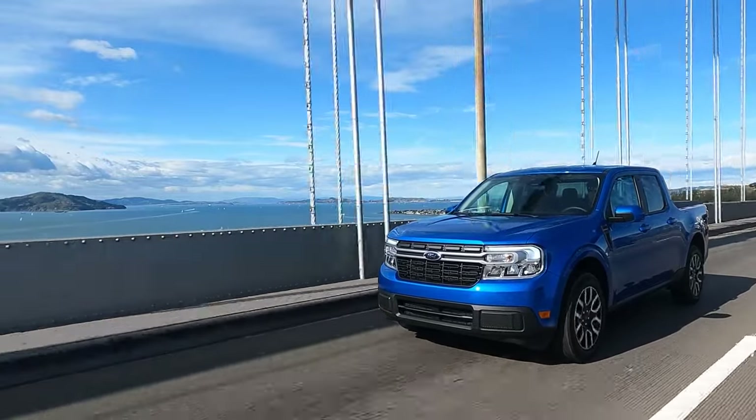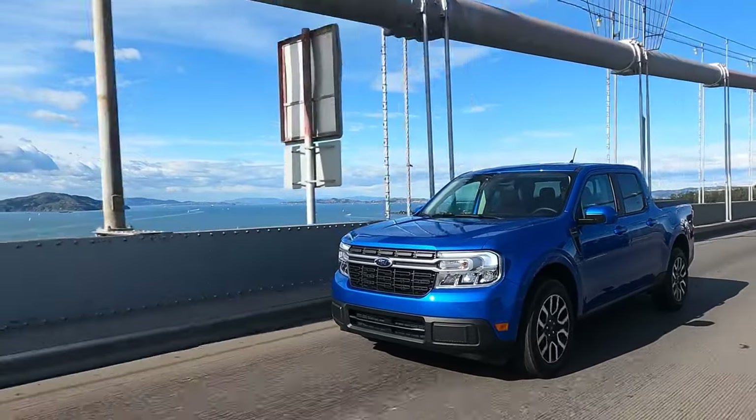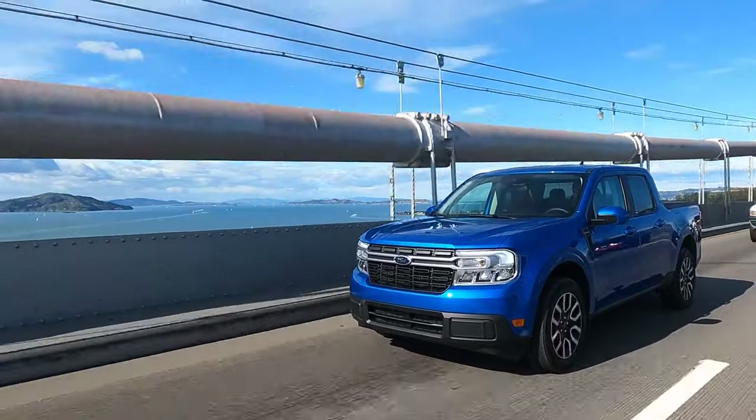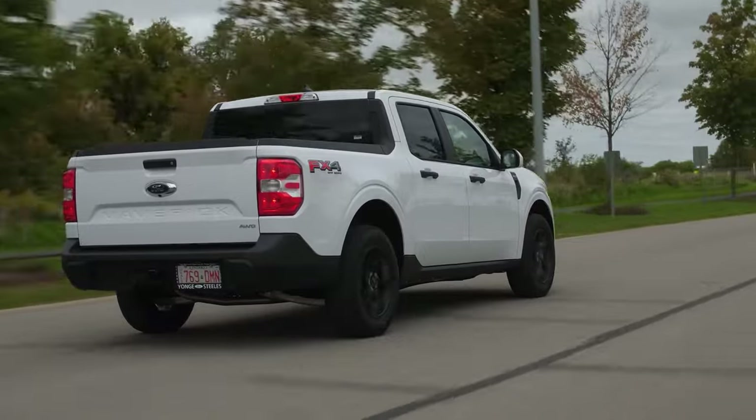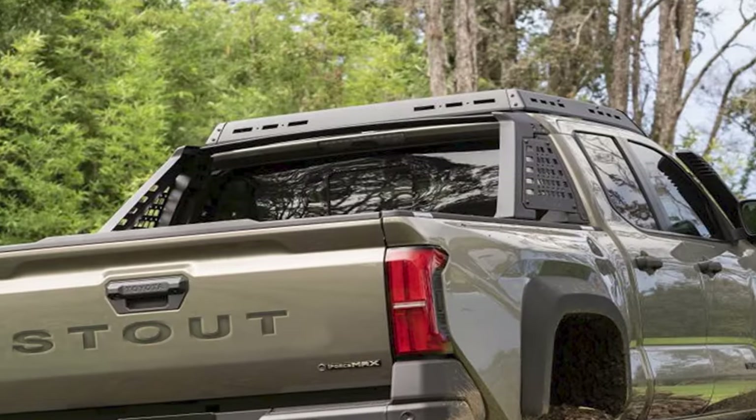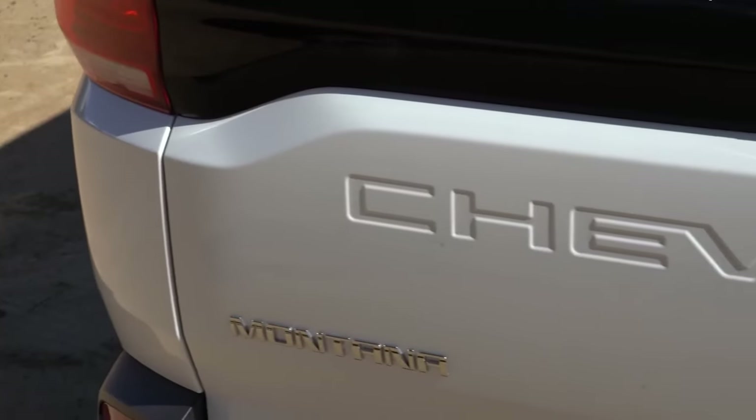The bold move has paid off. The compact Maverick pickup is already making a significant impact and catalyzing revolutionary changes in the truck market. Other companies are now following suit, with the Toyota Stout and Chevy Montana slated to debut in the US next season.